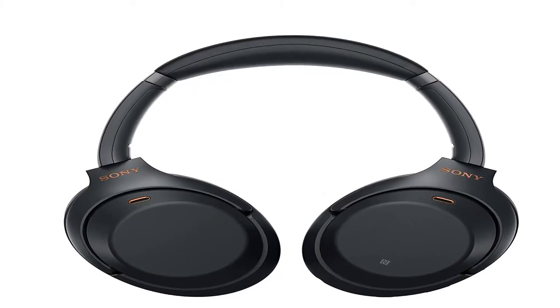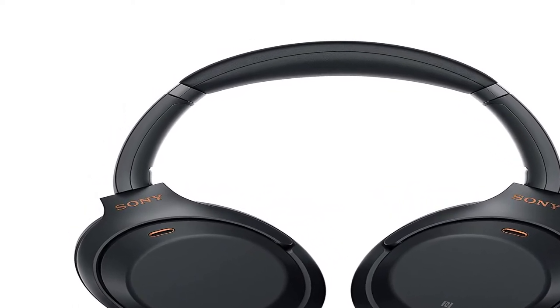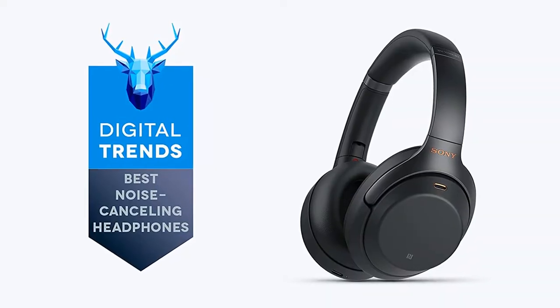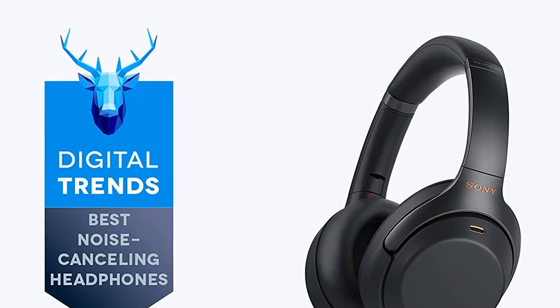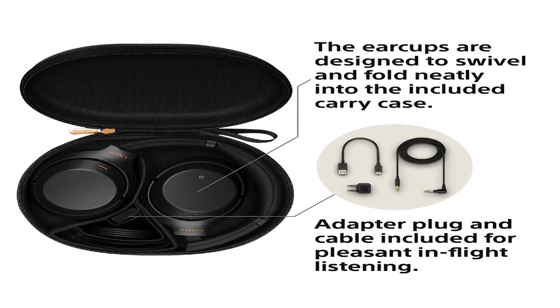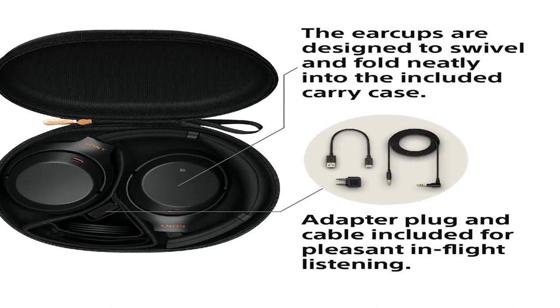Brand name: Sony. Sony's industry-leading noise cancellation evolves to further immerse you in your music. The addition of Sony's proprietary HD Noise Cancelling Processor QN1 masterfully eliminates the noise around you. Listen all day with up to 30 hours of battery life. Quick charging gives 5 hours of playback with just a 10-minute charge.